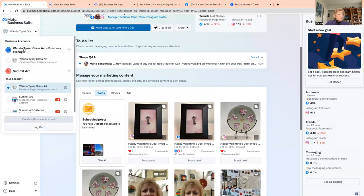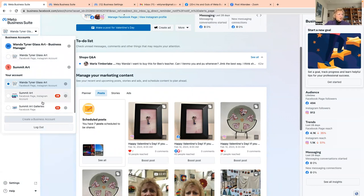Up at the top left you can see I have my business account but also manage Summit Art. That's how you see your accounts — you just toggle between them. If you manage multiple business pages, once you've got them connected they'll show here and you just toggle between them to manage each one the same way.